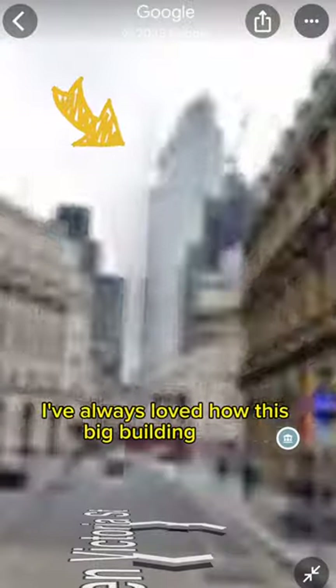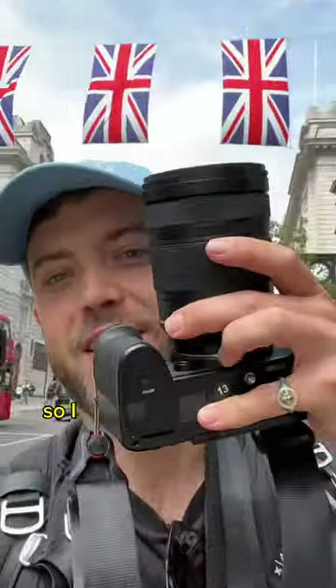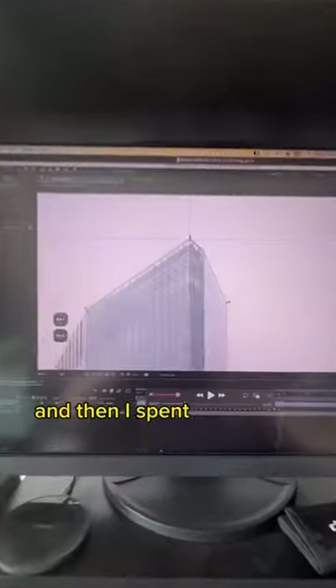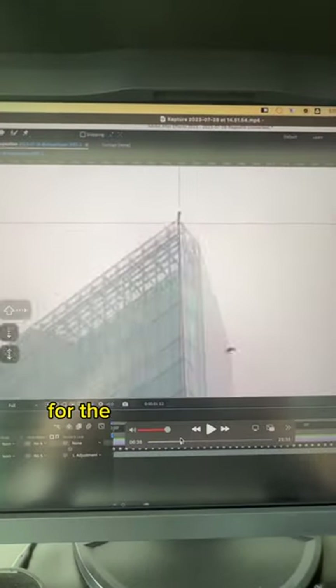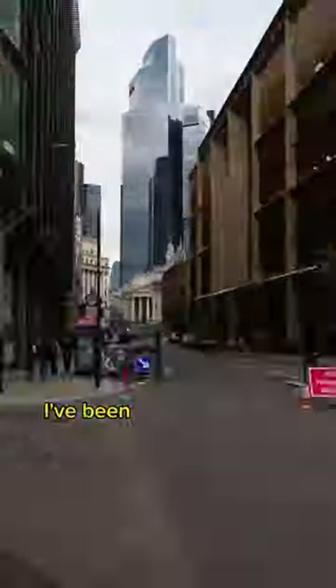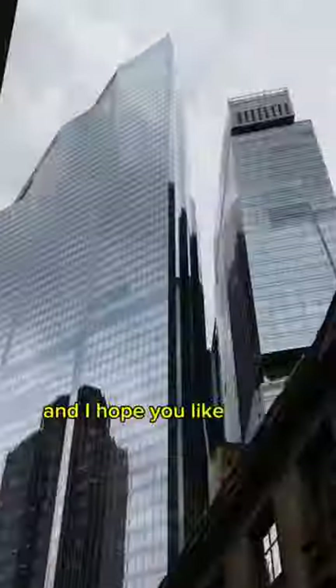I've always loved how this big building looks — it's 22 Bishopsgate. So I took my camera and shot a bunch of photos of it while walking over the street, and then I spent a bunch of time stabilizing it for the end result to look like this. This technique is called hyperlapse photography. I've been doing it for a bit over 10 years now, and I hope you like what I make.